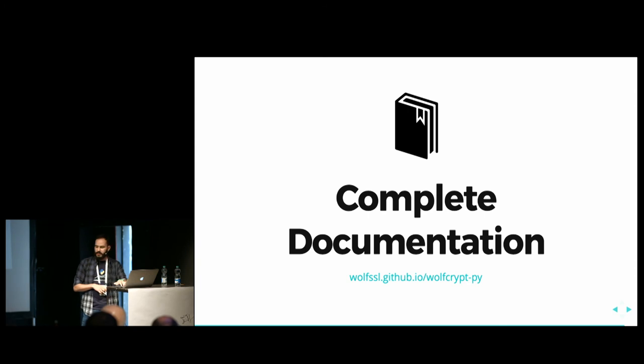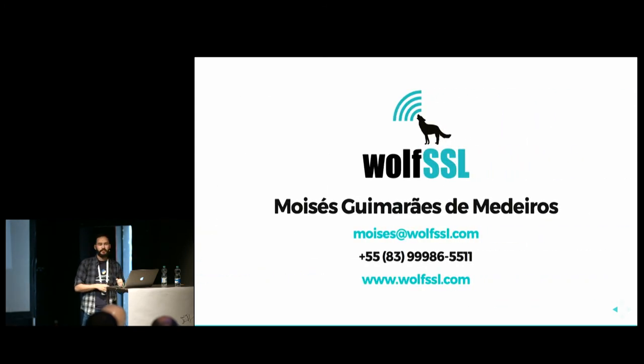With five minutes remaining, we have time for questions.